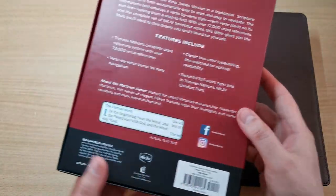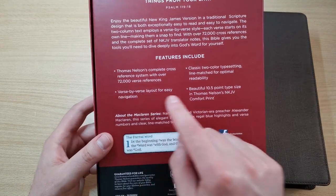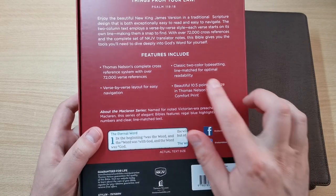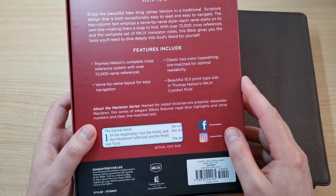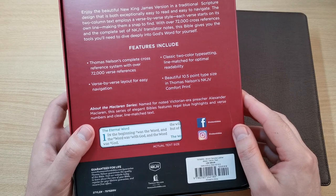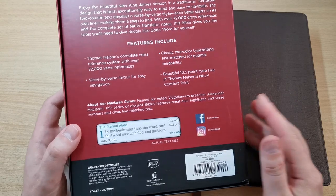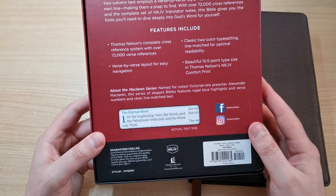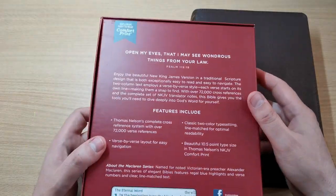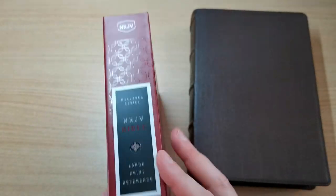It's very classy. It comes with 72,000 cross references in a verse by verse format layout, and a classic two-color typesetting in a kind of teal color. It's a 10.5 point font in the Comfort Print — though that 10.5 size looks a bit bigger to me. Excellent readability. It retails for $100, but you can get it for less in some online stores, which I'll put in the description box for your convenience.